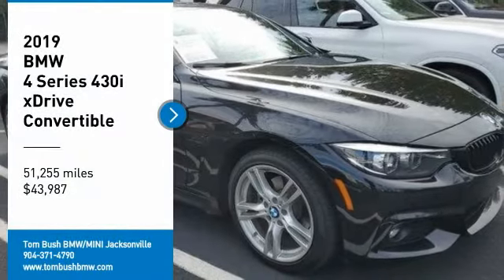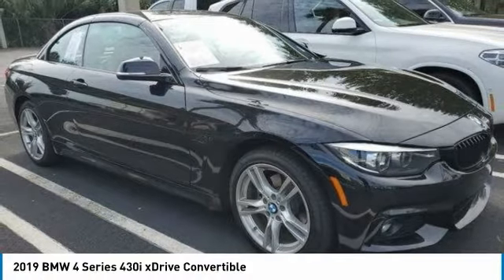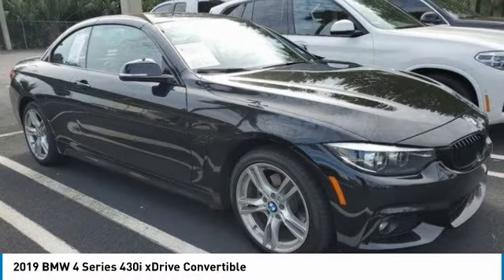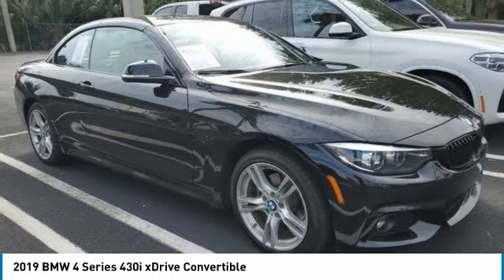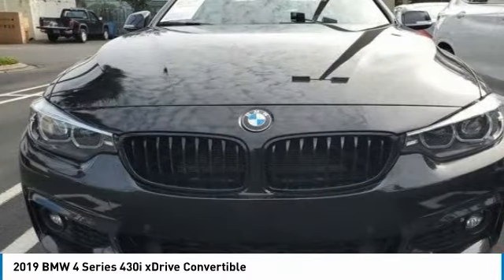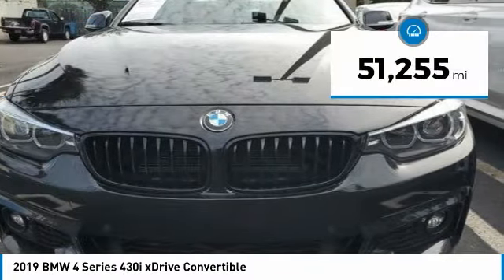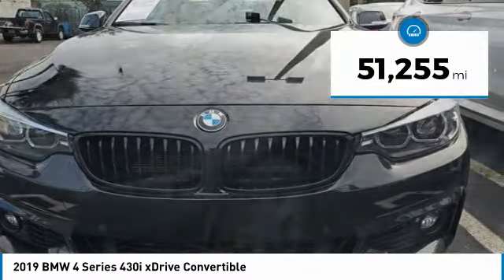Come test drive the 2019 BMW 4 Series. The BMW 4 Series is a powerful machine which comes with impressive handling, upscale interiors, and it delivers on BMW's ultimate driving machine and is priced below $45,000. This vehicle has less than 55,000 miles.